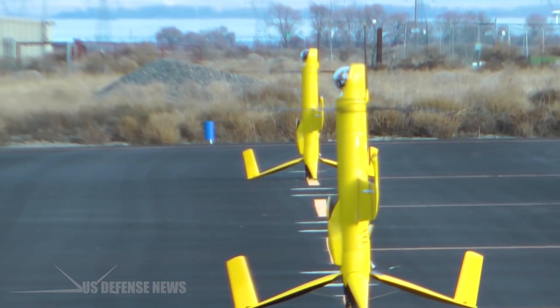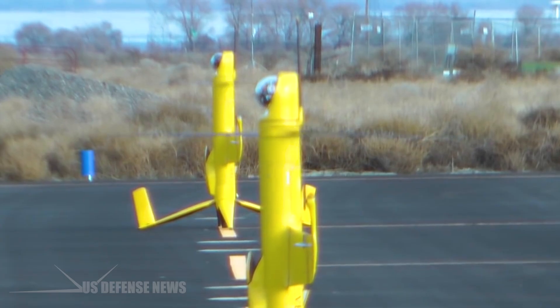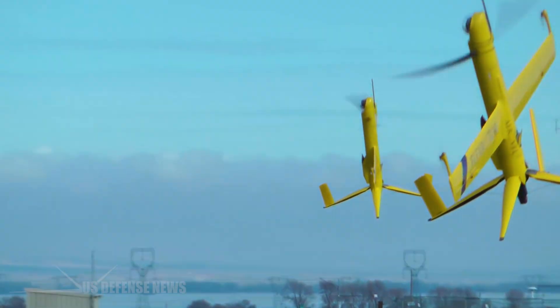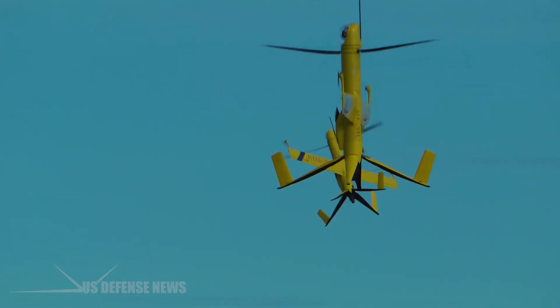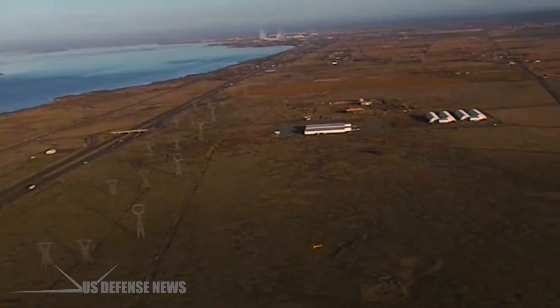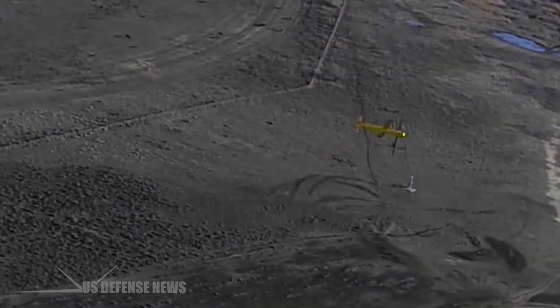Flex-rotors can help protect military bases and other important assets by detecting unusual and threatening activity, as well as explosive devices. Imagery captured by Flex-rotor can be viewed in real time so that any actionable threats can be addressed immediately. It can also be used for a variety of other government uses, such as security operations and law enforcement.